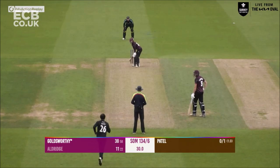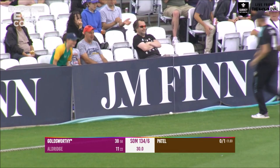Ryan Patel from the pavilion end coming in over the wicket to Goldsworthy — lovely shot, just picked it up and helped it over the leg side, one bounce two bounces and away for four. Kimber is in and bowls and this is caught by Ricky Clark.